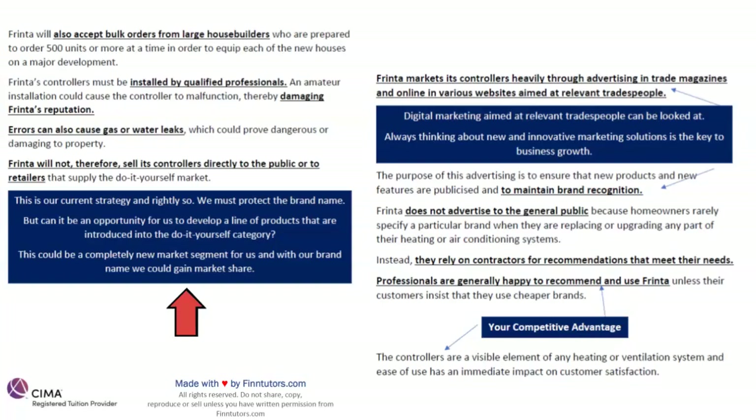Frinta will not sell its controllers directly to the public or to retailers that supply the do-it-yourself market. Our product is not categorized as do-it-yourself — you need a professional to fit it because we want to maintain our quality. This is our current strategy to protect the brand name. But can there be an opportunity to develop a line of products introduced in the do-it-yourself category? This could be a completely new market segment for us, and with our brand name and history, any market that we enter, we will be noticed.